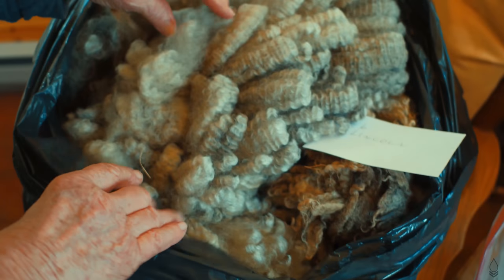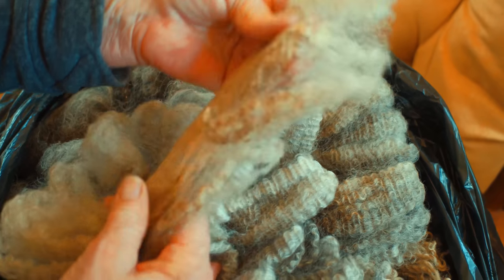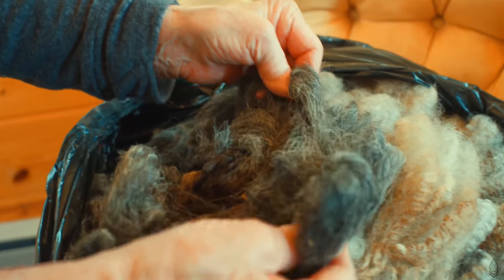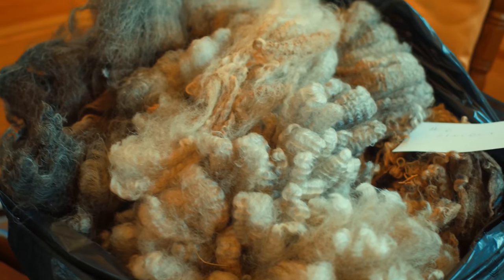Here is another full Lincoln. And with this fleece, we're beginning to get into the heathered fleeces or the multicolored fleeces. This one is darker in some parts — that's why I chose it as a sample. And then it models up to lighter colors. It's all one fleece, but different colors from different parts of the body of the animal.